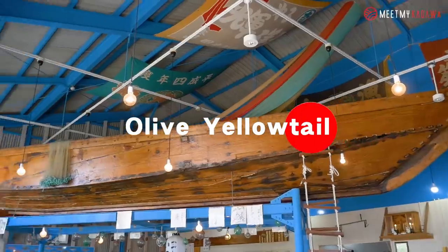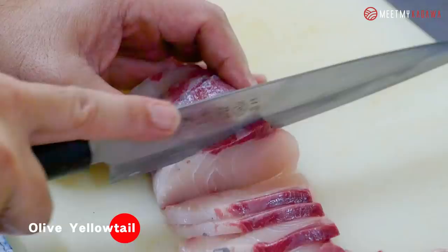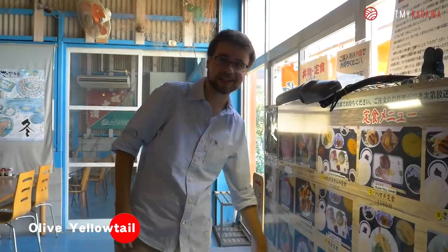Number 2: Olive Yellowtail. Hey guys, so our next stop for today is a seafood restaurant that is only 3 minutes away from the main fish market right here in Takamatsu. This restaurant's specialty is that it uses the best catches of fish from that day to create a menu of different seafood cuisine that are sort of home-style cooked. The menu is always changing, so today let's see what we get. Kagawa Prefecture is really famous for their yellowtail, so let's go ahead and try this yellowtail bowl.